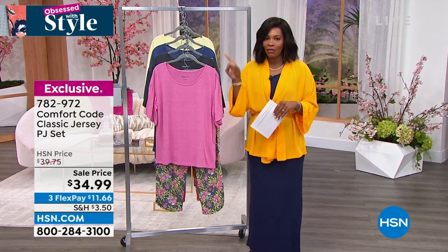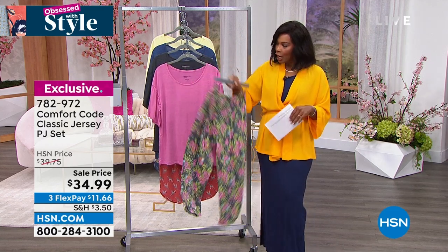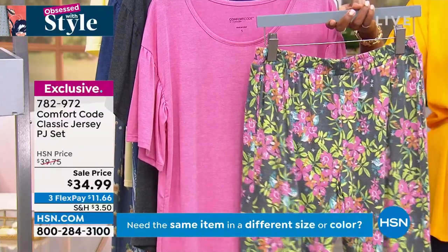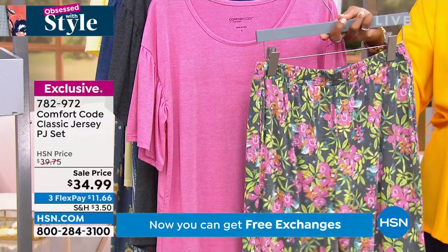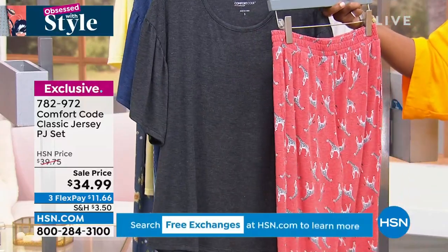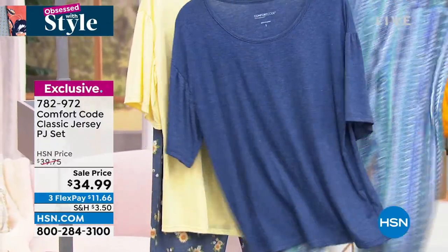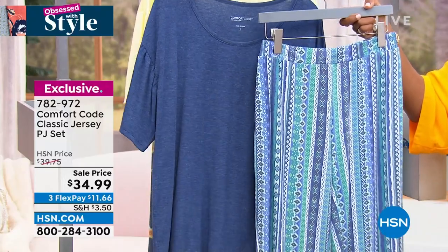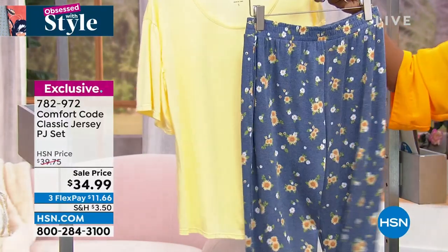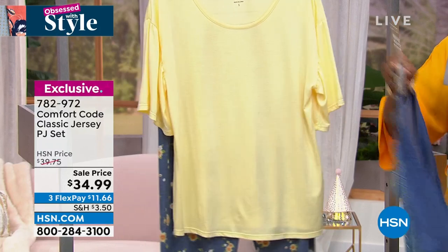Let's talk about Comfort Code. We gave you a little sneak peek of this last hour and now it's time to dive in with our PJ set. This is the Classic Jersey PJ set — you're getting the solid top and a really cool pant, nice and loose fitting, super comfy. This one is called Tropical Floral. We also have Red Giraffes — the colors are a little brushed and washed so they kind of already feel like your favorite PJs. We've also got it in Blue Geo Stripe and Yellow Cream Sunflower. These are available in sizes extra small to 3X.